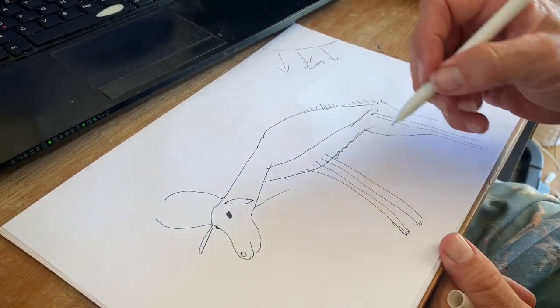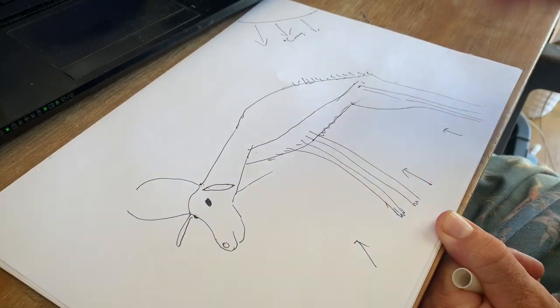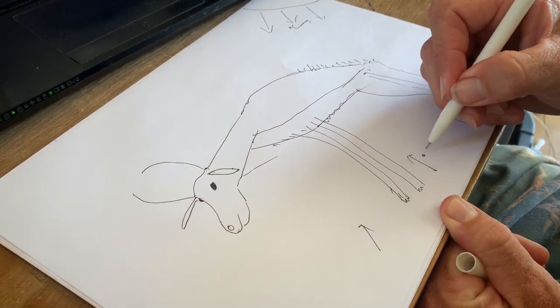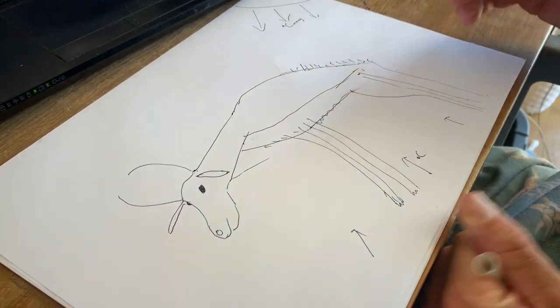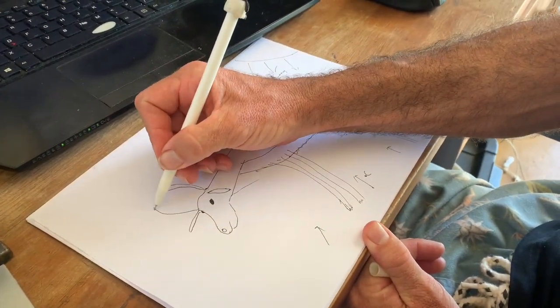And that white belly allows the heat coming off the ground to be reflected. This particular animal is engaging in what we call pronking. It is leaping up and down, showing its fitness to all and sundry.